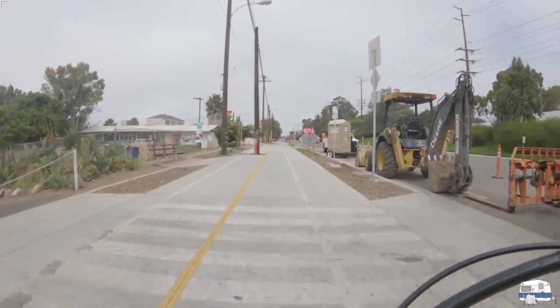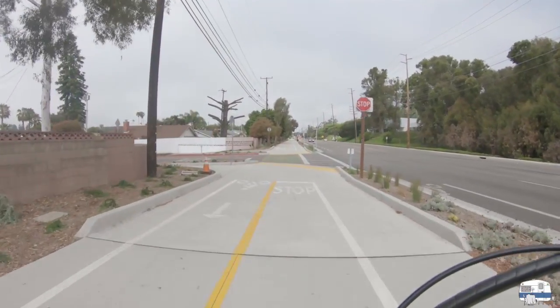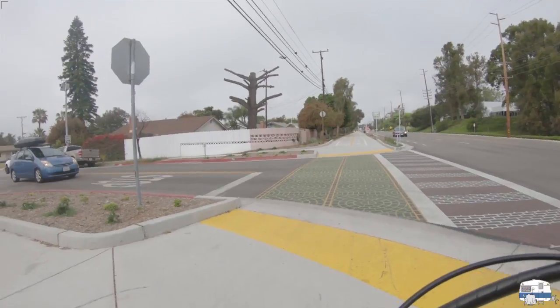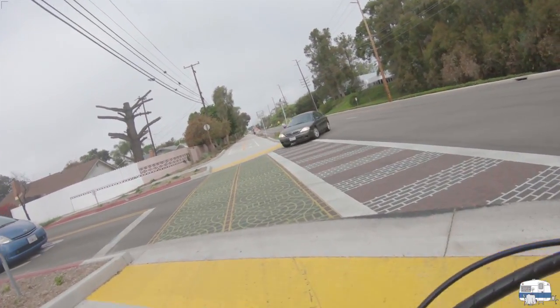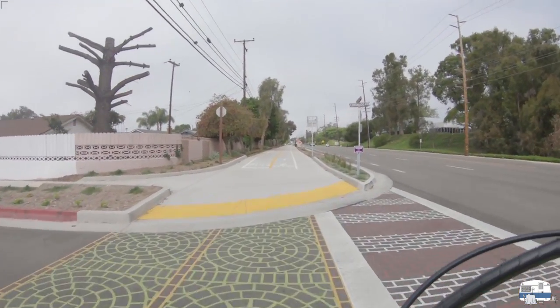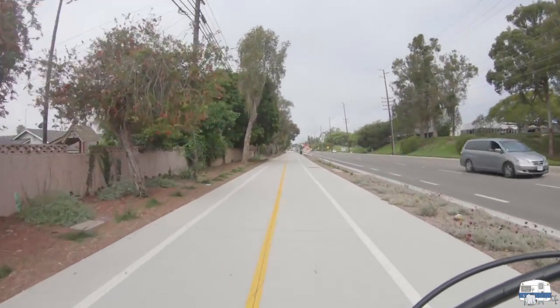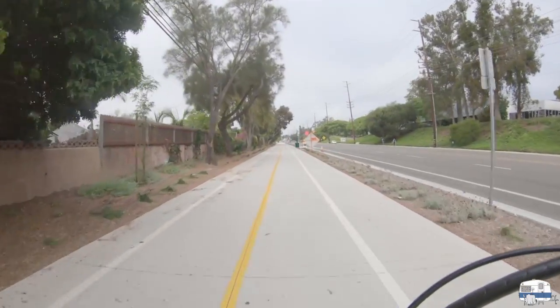Coming up on an intersection here — I jumped ahead quite a bit. These intersections are tricky because some people look for cars but they don't look for bicycles. I was hit by a car at one time because the driver wasn't looking for a bicycle. All right, we're going to continue on up — it's a pretty good long bike path here.